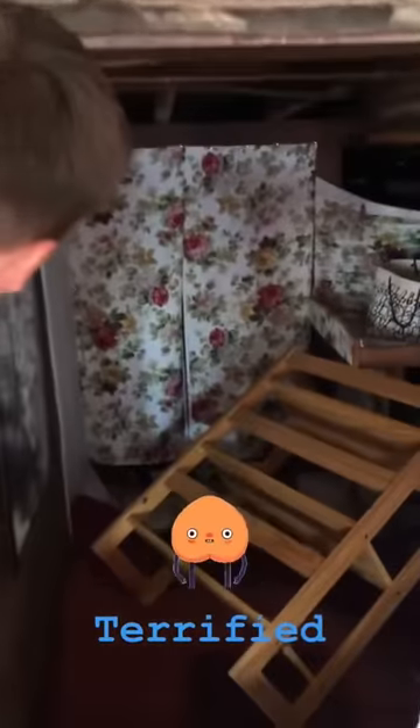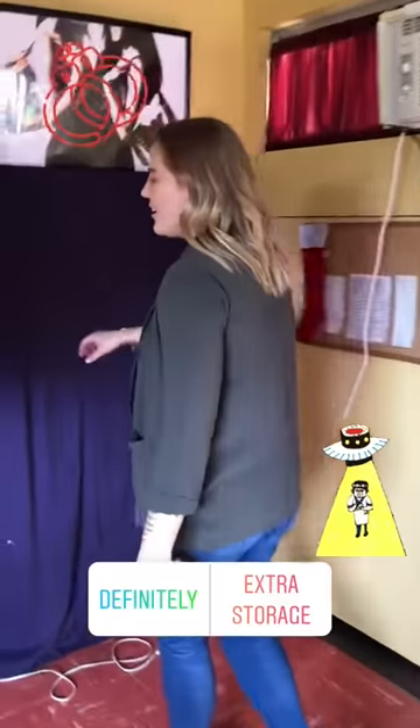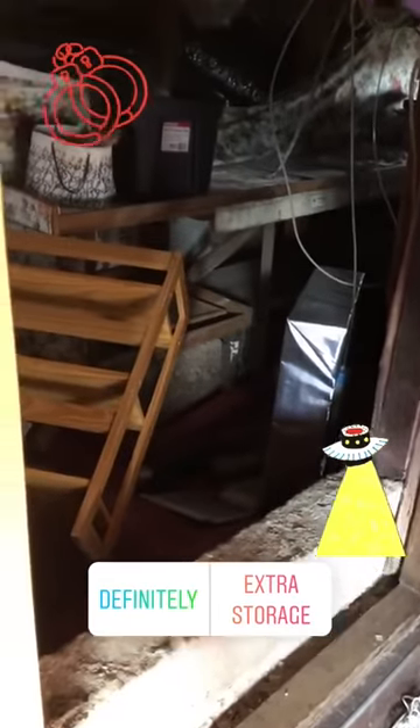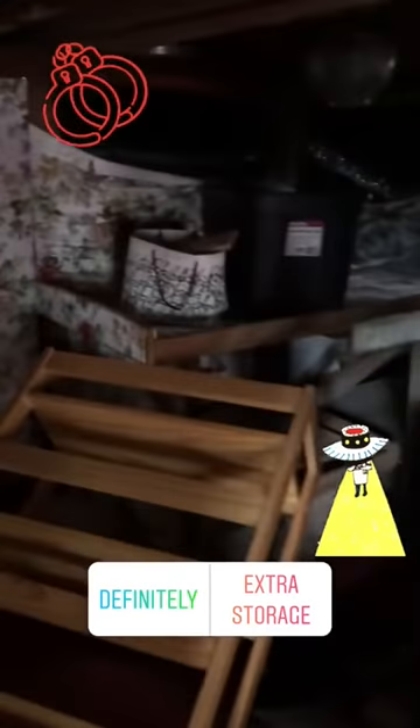I think somebody was actually here — I don't know what that was, or is. It's kind of like a storage slash crawl space. This is 100% where you would hide someone after kidnapping them. It's underneath the house, you guys.